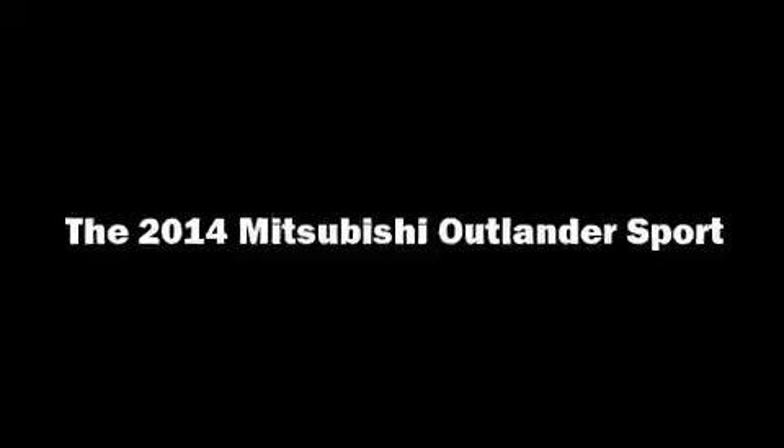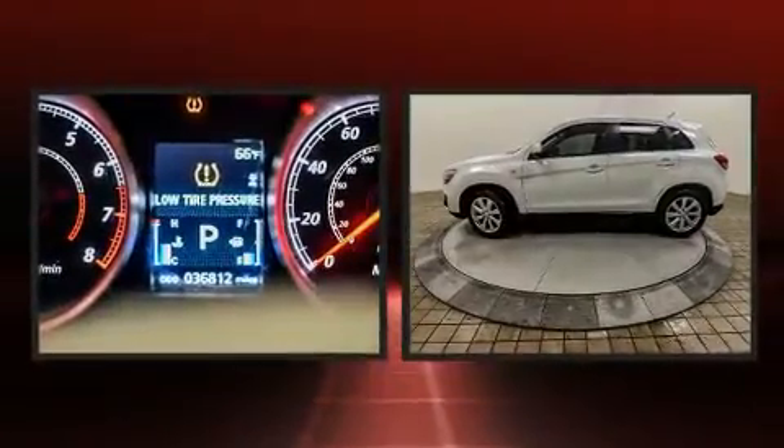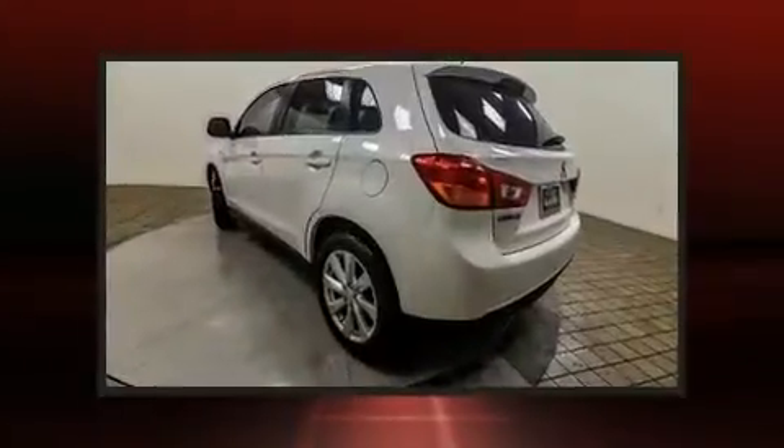You can expect a lot from the 2014 Mitsubishi Outlander Sport. With less than 40,000 miles on the odometer, this four-door sport utility vehicle prioritizes comfort, safety, and convenience.